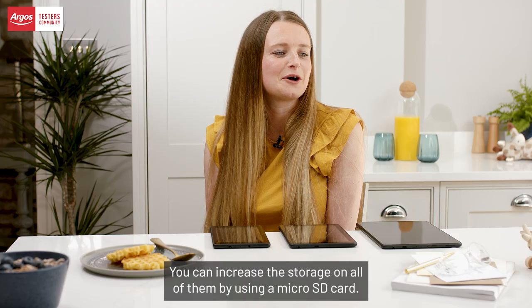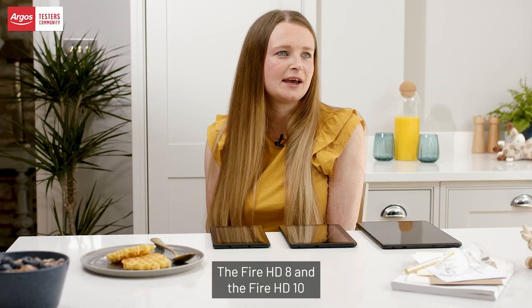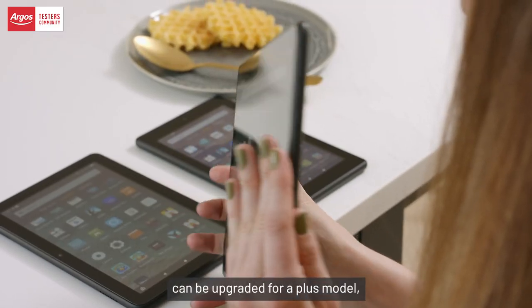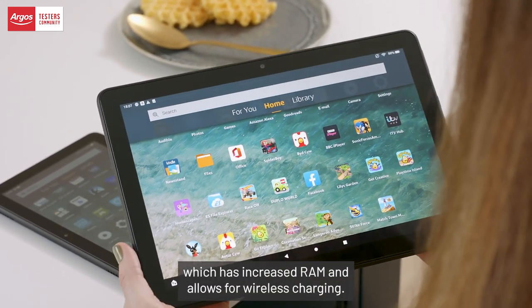You can increase the storage on all of them by using a micro SD card. The Fire HD 8 and the Fire HD 10 can be upgraded to a plus model which has increased RAM and allows for wireless charging.